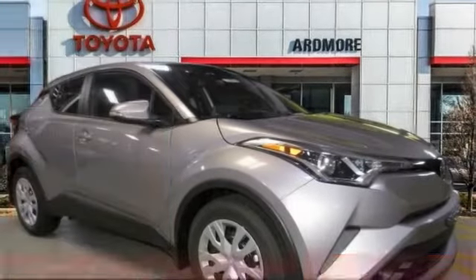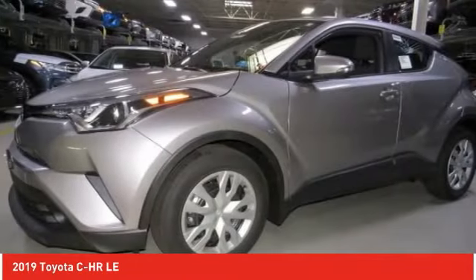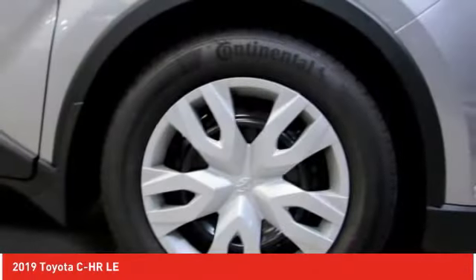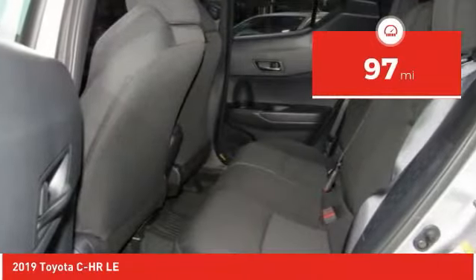Take a ride in the 2019 C-HR. The Toyota C-HR's fresh design makes it stand out in the crowd, and the interior oozes with style. The C-HR handles like a race car and has all the safety features you'd expect from a Toyota vehicle. This vehicle has less than 100 miles.